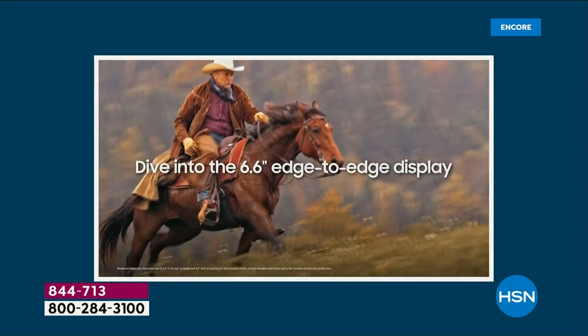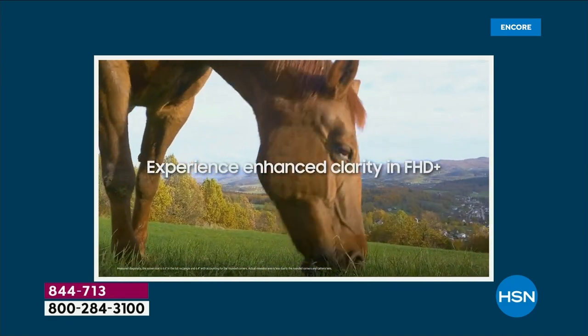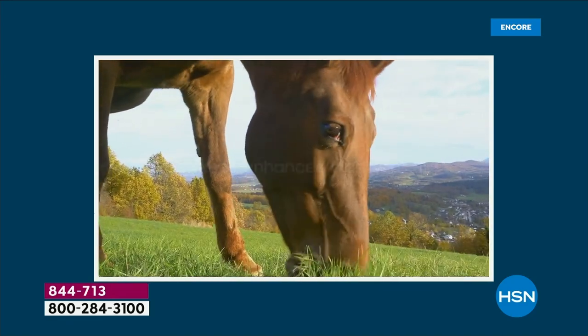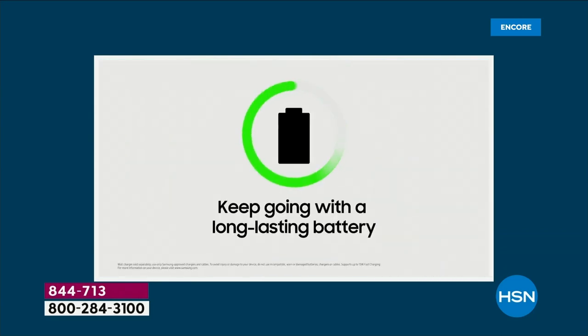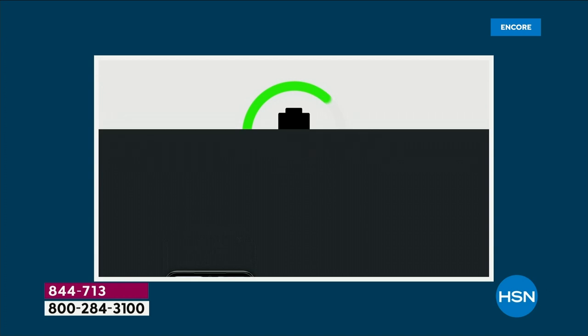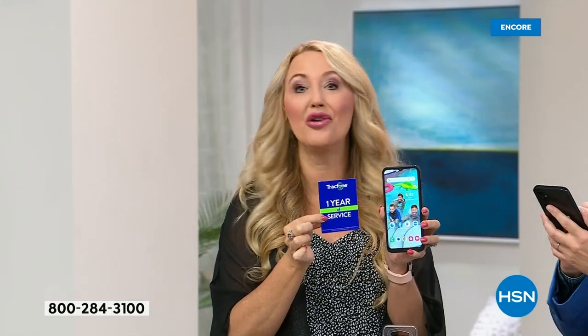You can shoot 1080p high-definition video at 30 frames per second — you'd typically need an upgraded camera or camcorder to do that. You're going to get gorgeous pictures, gorgeous video, and two-day battery life. The best thing about TracFone is no phone bills. Banish the bill — no more phone bills ever.